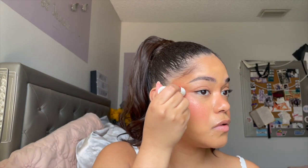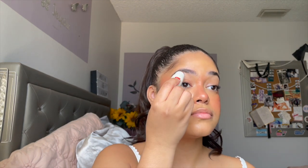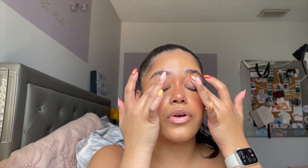This is their Day Glow Highlighting Bomb in the shade Solstice — perfect. It adds the perfect amount of glow and what I like is that it doesn't really disturb the makeup underneath. Look at the difference — this side versus this side. I already have a natural glow from the moisturizer and the serum, so I'm going to show you on my nose as well.